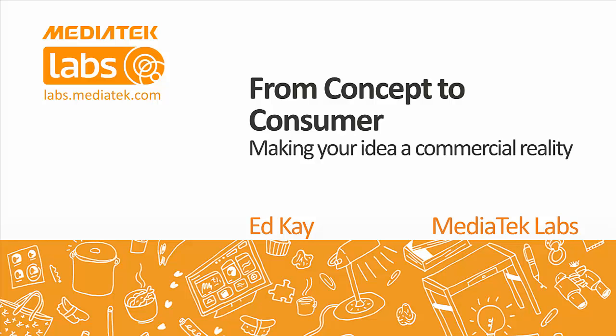Good morning, or good afternoon, or good evening, depending on where you are in the world. Welcome to today's webinar, which is hosted by MediaTek Labs, and it's called 'From Concept to Consumer: Making Your Idea a Commercial Reality.'